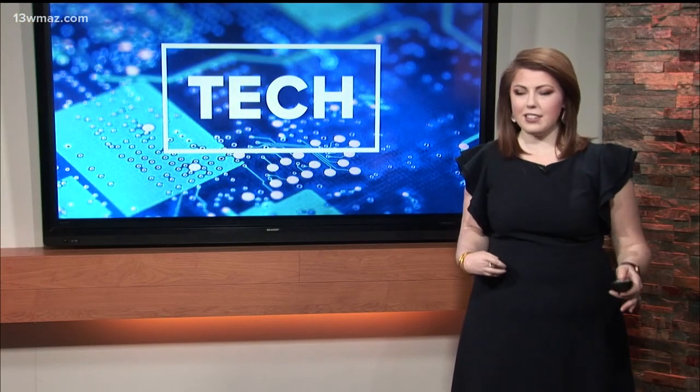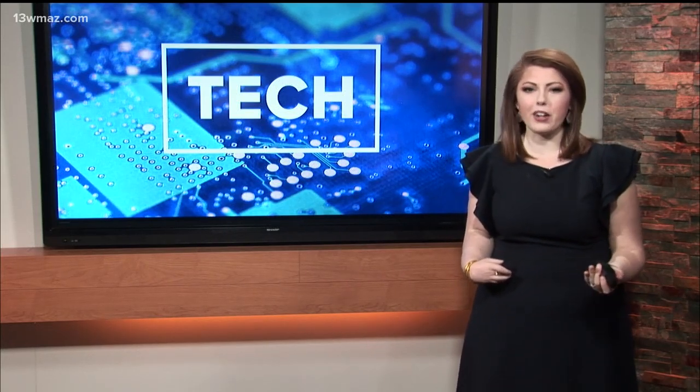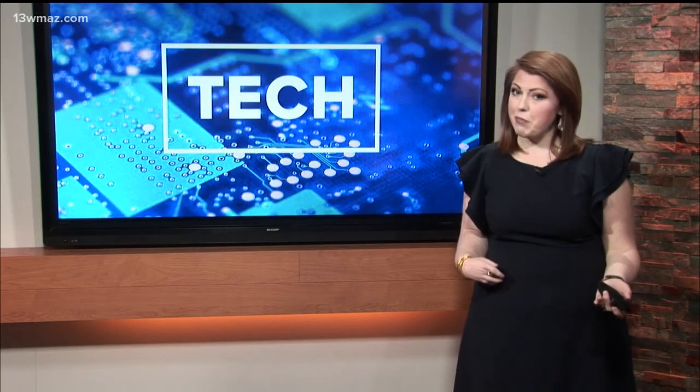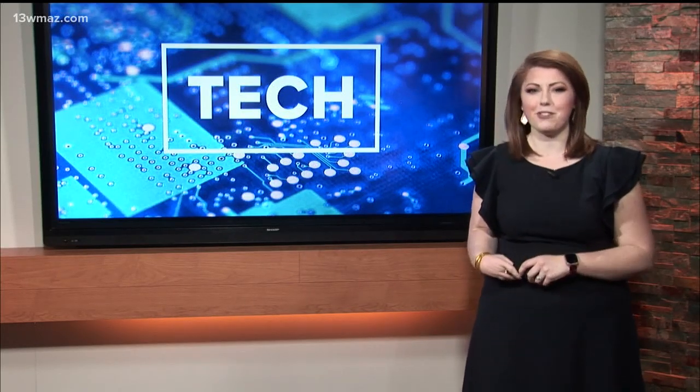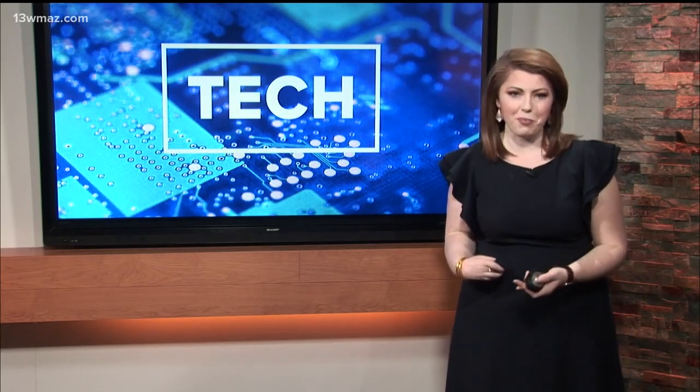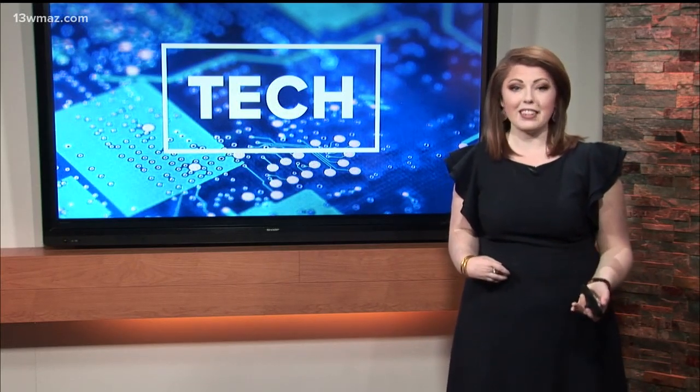Welcome back. Picture this — it has been a tough day at school. Your teacher wanted you to make it through Oregon Trail, but your wagon lost a wheel along the way. Sound familiar? You're feeling a blast from the past because Middle Georgia State students are bringing life back into some old computers, some dating back to the 1980s.